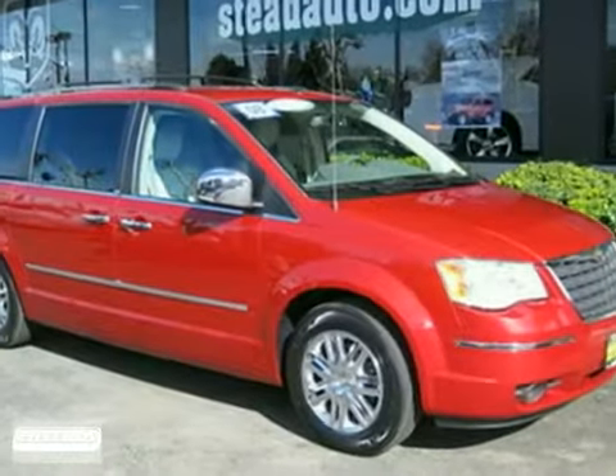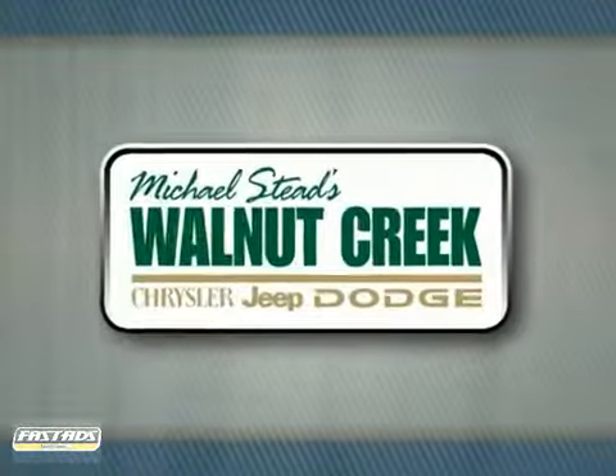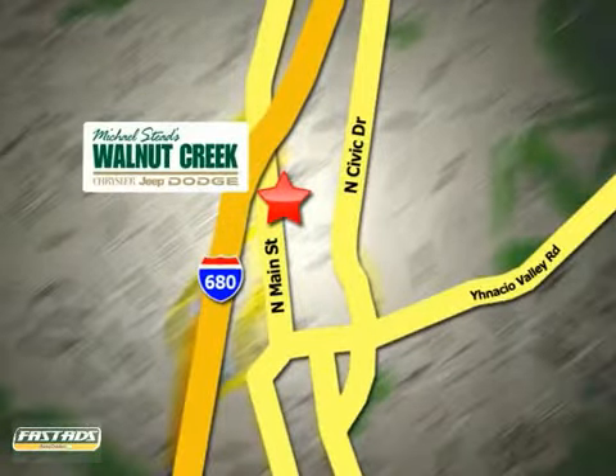Call or come in today, and remember to ask for the best price. At Walnut Creek Chrysler Jeep Dodge, we offer an incredible selection. We're conveniently located at 2404 North Main Street in beautiful downtown Walnut Creek, California.